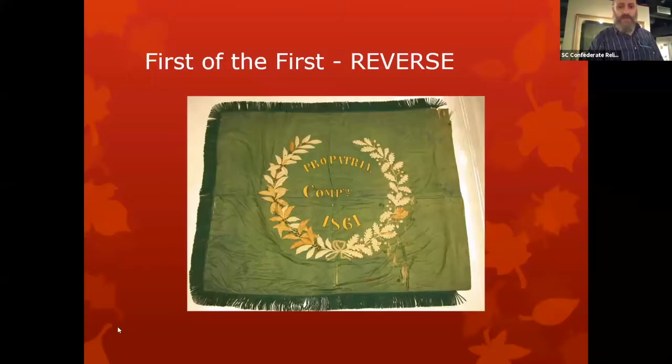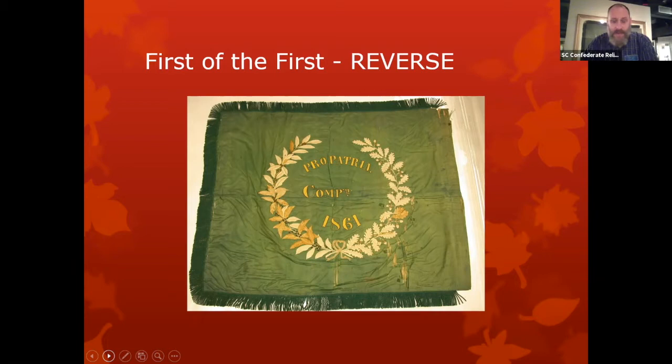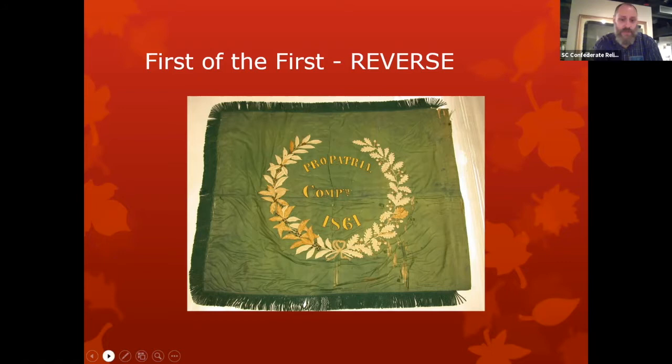At a battle in 1862 at a place called Gaines Mill, Virginia, the flag of the 1st was being carried by a 16-year-old soldier. His name was James Taylor, from Edgefield, South Carolina. He knew that his job was an important one — a banner was not just a symbol, but part of control and communications on the battlefield.